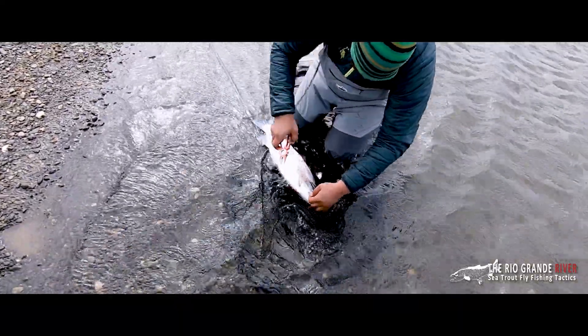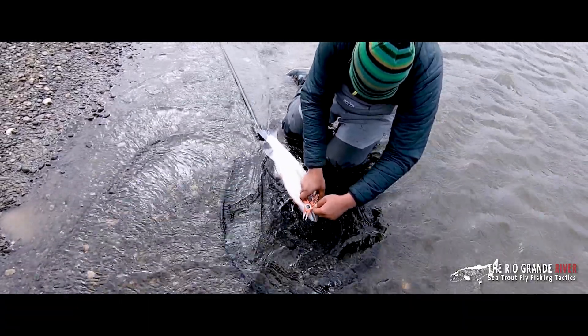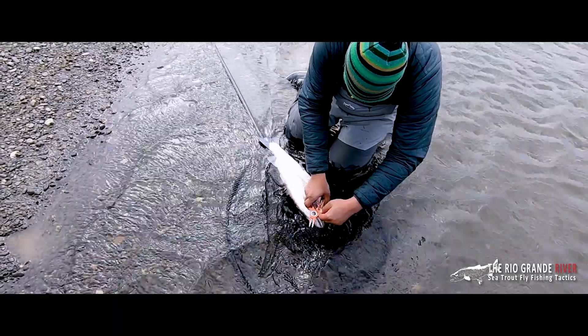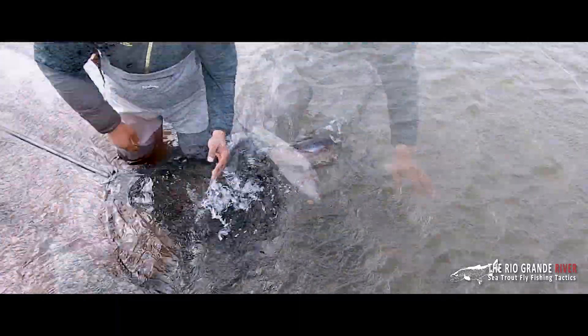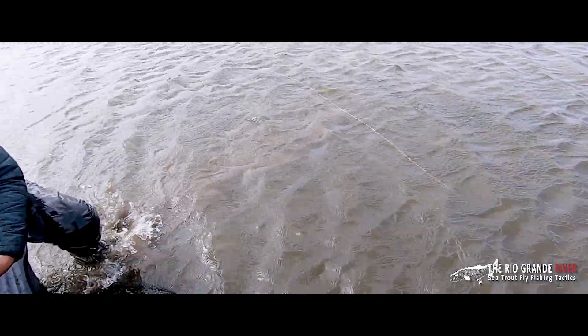Unfortunately it's taken the fly deep and it's bleeding a little. It's not in the gills, but we don't take any chances and quickly abandon trying to recover the fly. We cut the leader and release the fish immediately. Another beautiful Rio Grande sea trout heads back to the water.